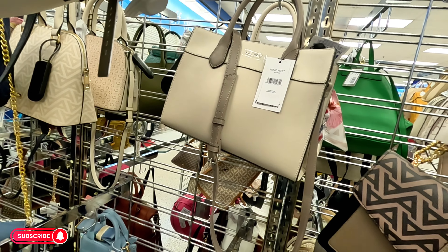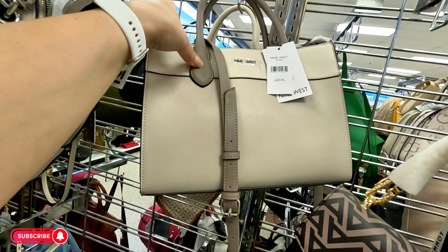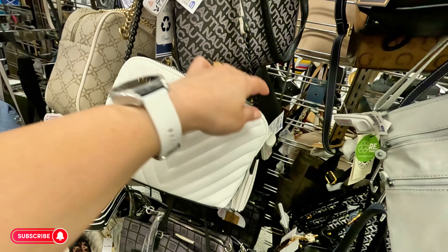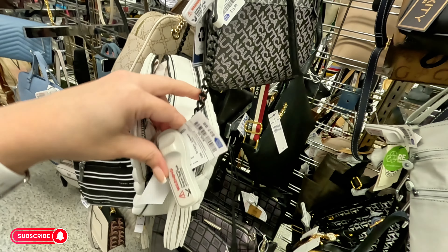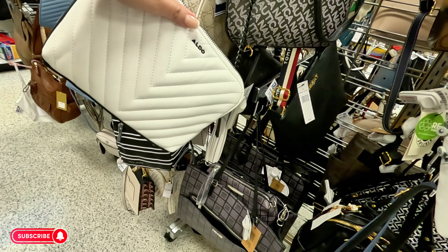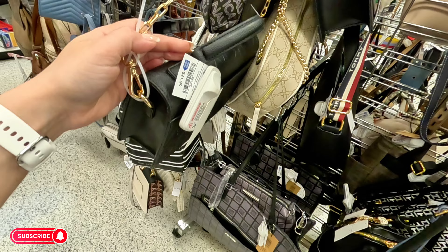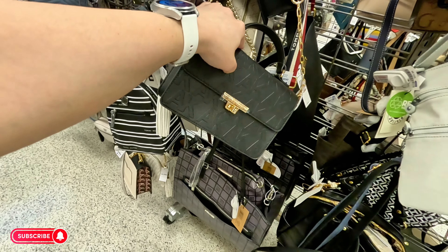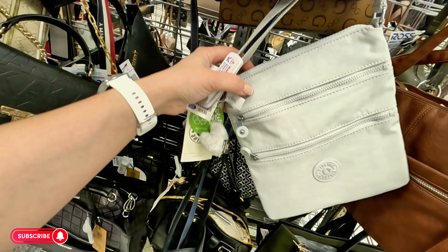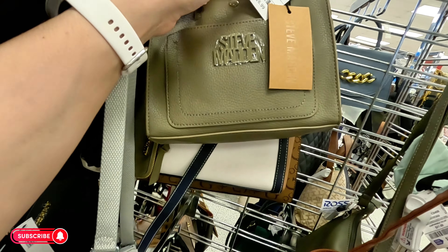Nine West in nude for $26.99. Some more Aldo — look at this white with black straps, black and white — $27.99. Calvin Klein back here, crossbody for $21.89. And they have a little Kipling crossbody here for $21.89. A little Steve Madden for $26.99, original $68.